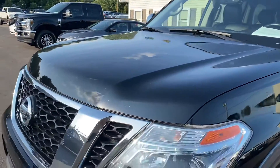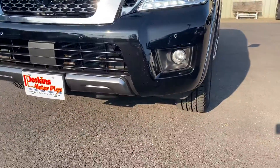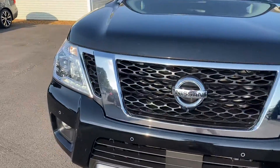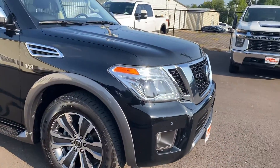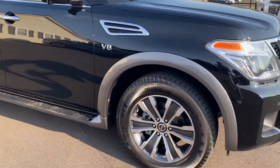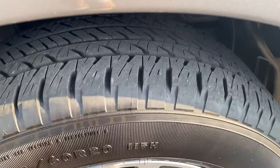Coming across the hood, it looks fantastic. Headlights and fog lights look great. Nothing out of the ordinary on the front — a few minor rock chips that have been touched up, things like that. But wheels look great, no curbing. Looks like you do have a brand new set of tires on this one.